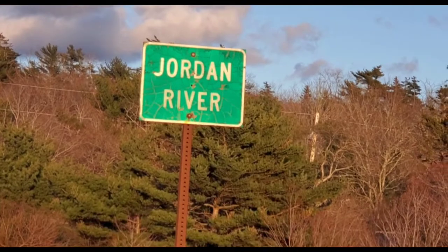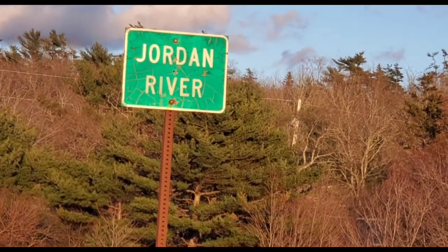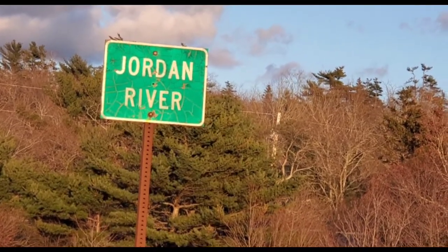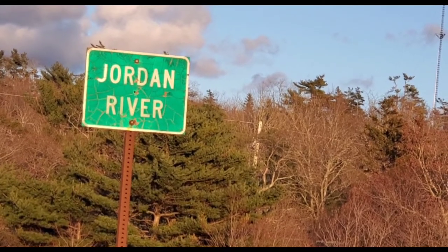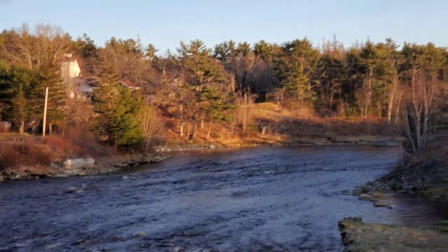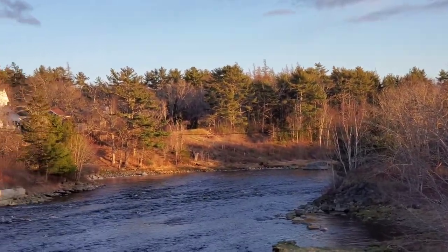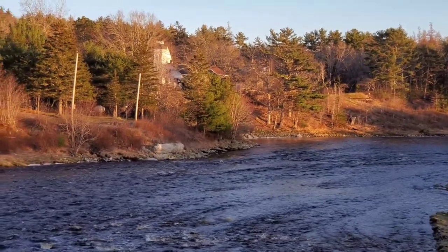Well, I looked over Jordan — what did I see? Coming for to carry me home. No, just joking. This is the Jordan River. It's about halfway between Shelburne and Lockport. I just wanted to take some footage of this first — I think it's a nice looking river.